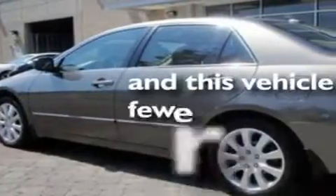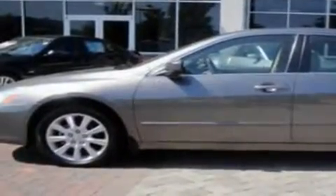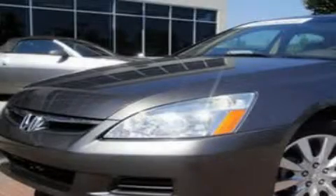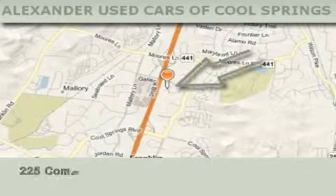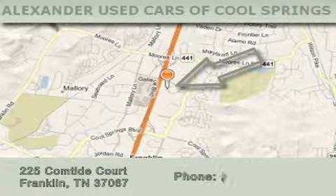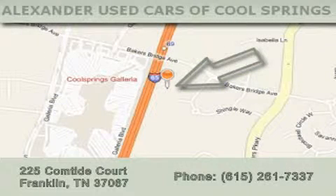This vehicle has fewer than 65,000 miles on the odometer. Contact us today to schedule your opportunity to see this automobile in person. Alexander Auto Mall Cool Springs is located at 225 Comtide Court in Franklin. Our goal is to exceed all of your expectations to ensure that you'll return for future visits.